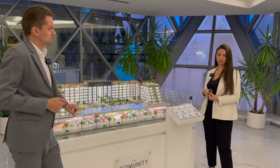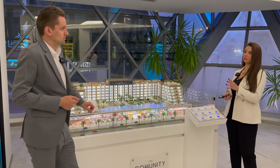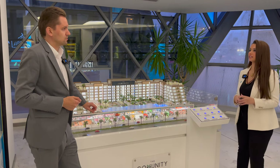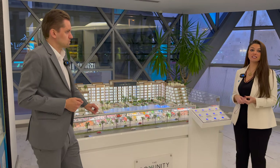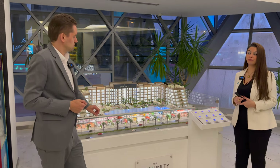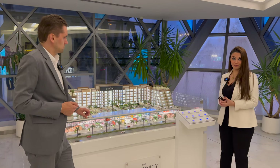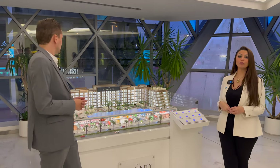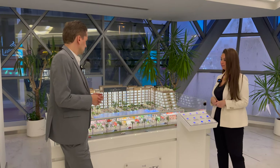The area itself has more than four international schools, and we also have two malls — one is Ribbon Mall and the second is First Avenue Mall, which has hypermarkets, supermarkets, clinics, etc. The project is only about seven minutes away from the Wasl Hills Mall, and only 15 minutes away from the Mall of the Emirates. It is 15 minutes away from Burj Al Arab, 20 minutes away from Bluewaters, and 20 minutes away from the Burj Khalifa area.